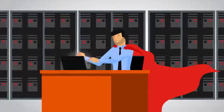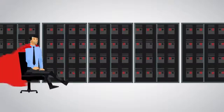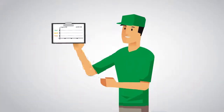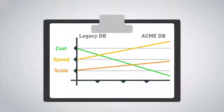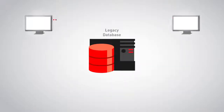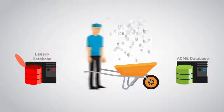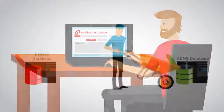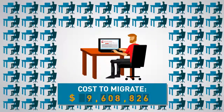Dave is a busy guy. He has to keep the whole organization's data systems online. A new database is on its way that is faster, scalable, and more cost-effective — it has all the things Dave will need to meet the growing demand for data across his organization. But before the company can start seeing the benefit of the new database technology, they must port thousands of applications that run on the current database. Replacing the database is going to be work. But modifying the current applications to work with the new database? That's going to be painful.